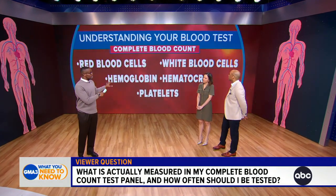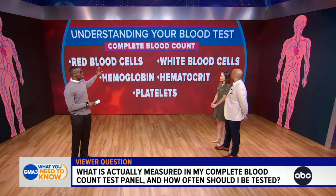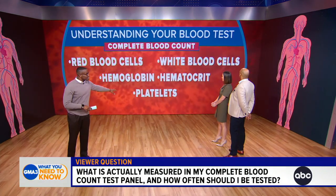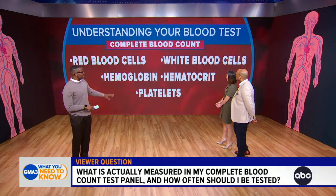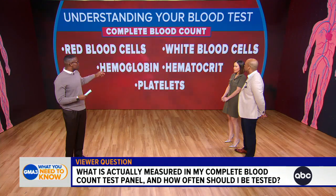Our blood is really complex. There are many different cells inside of it. You've got your white blood cells that help you to fight infection, your red blood cells that help to carry oxygen, your platelets that help you to stop from bleeding. And then we also have different levels called hemoglobin and hematocrit. These are tests that we as doctors look at to help understand if you have enough healthy blood cells.